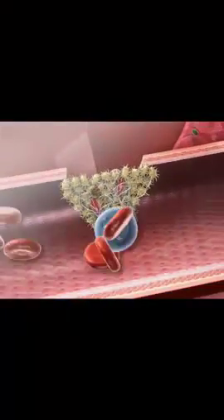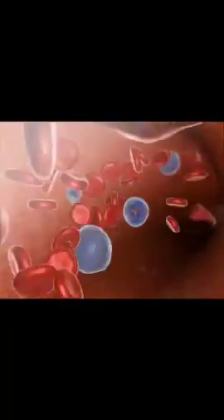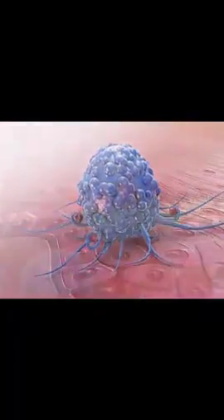Inflammation in the area occurs as tissue repair begins in the damaged area. Mast cells release histamine that dilates blood vessels and increases blood flow to the repair site. White blood cells called neutrophils and macrophages work to consume bacteria and remove damaged tissue and debris.